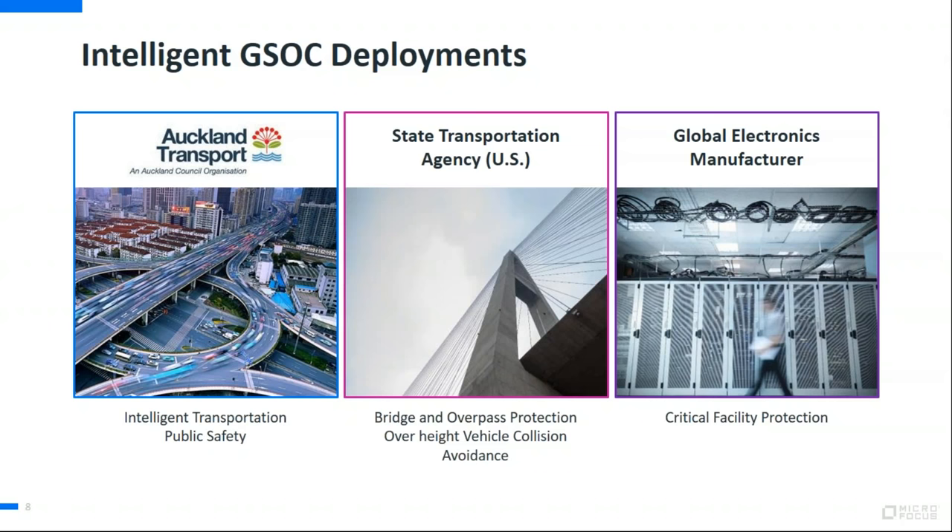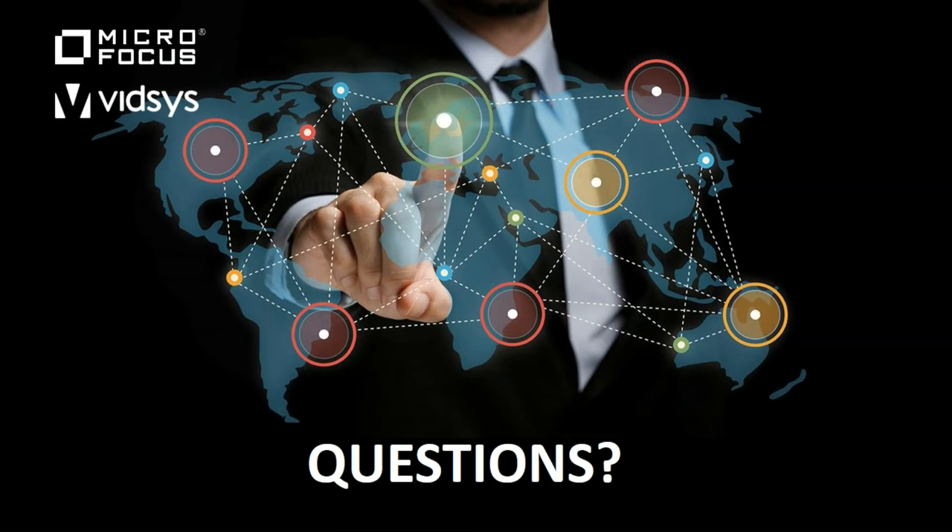So those are a couple of deployments we have actually done together. I'll hand it back to Jasmeet. Thank you, Joe and Sid, for walking through how the Intelligent GSOC simplifies situation management. If you have any questions, we had a few come in. First question for Joe: I see you have facial recognition. What about voice recognition or any other analytics? What is IDOL capable of doing?